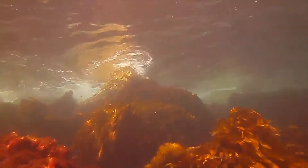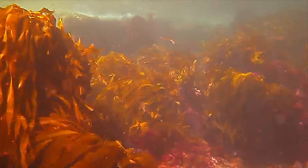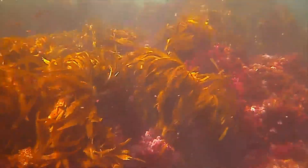Here's a shallower part of the dive, just offshore, probably 10 feet down. You can see the red lens filter kind of forcing the color into red for the color correction.